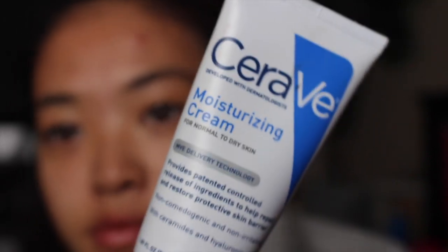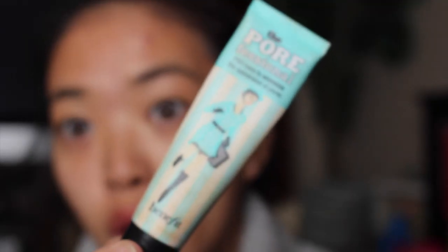Then we're gonna take my Cerave — I could be pronouncing that wrong — moisturizer and put that all over my face. It's normally for dry skin so it's kind of very thick and oily, but I kind of like it.